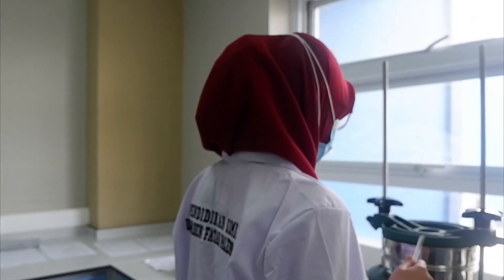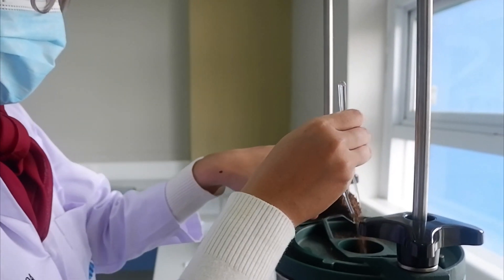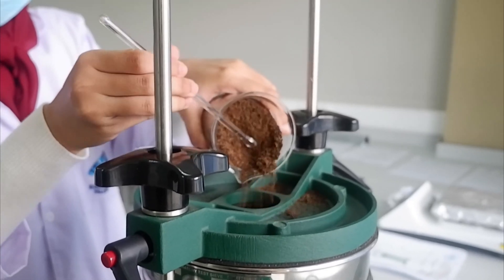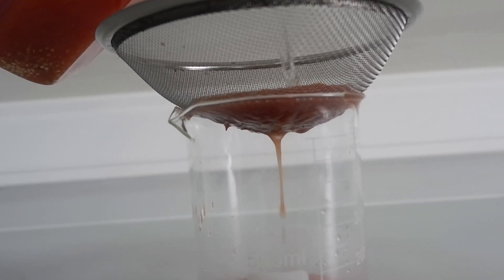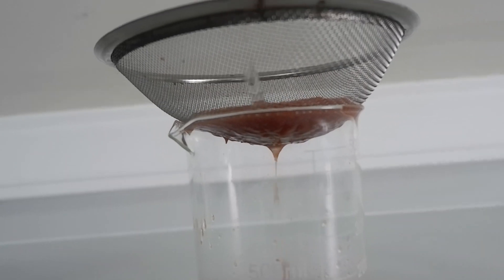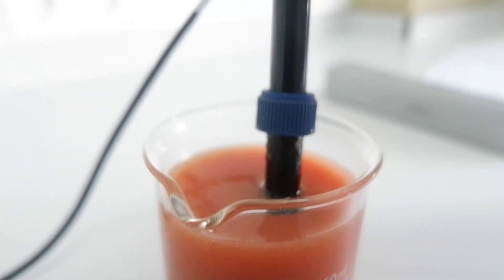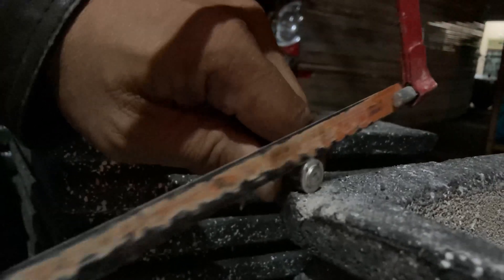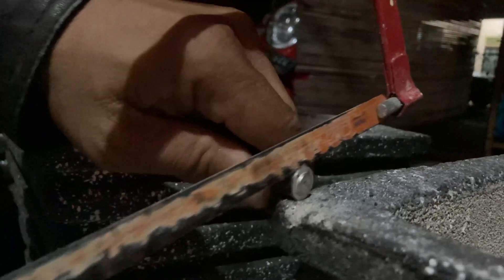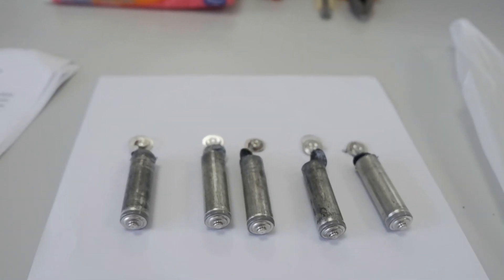Sift the banana peels that have been sun-dried and strain the tomato juice to get the filtrate. Take the pH measurement of the chung-kudiro raw tomato juice. Then, cut the negative pole of the 1.5V battery waste using a cutter or saw until it looks like shown in the video.